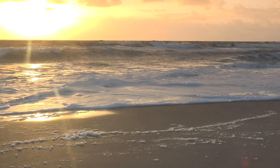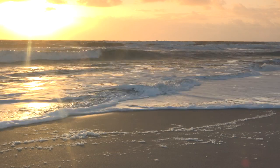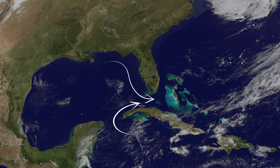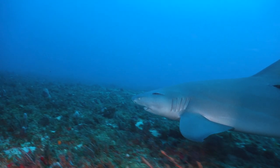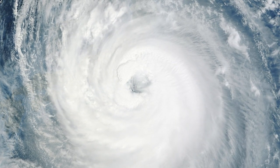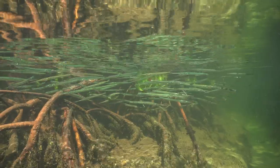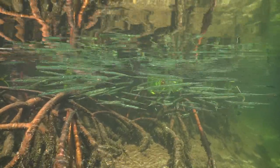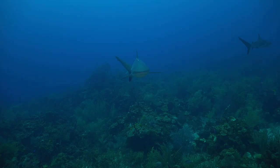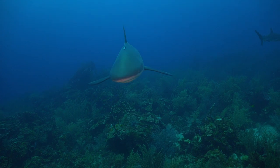Florida is a water state. It's bordered by more ocean than any other state except Alaska. The warm waters of the Gulf Stream system flow through the Gulf of Mexico, around Florida, and north towards Newfoundland. The ebb and flow of the Gulf Stream, combined with Florida's ever-changing weather, bathes Florida's coast in warm waters teeming with animal and plant life. It's no wonder that Florida waters are home to some of the planet's most iconic megafauna.